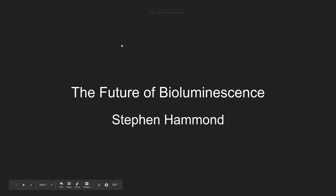Hello everyone, I'm Stephen Hammond. Today we're going to be talking about bioluminescence technology, focusing on the future of bioluminescence technology — mainly where it came from, where it's going, where it is now, and how it's applied to our lives even before we started to apply it in modern technology, and where it could possibly go.